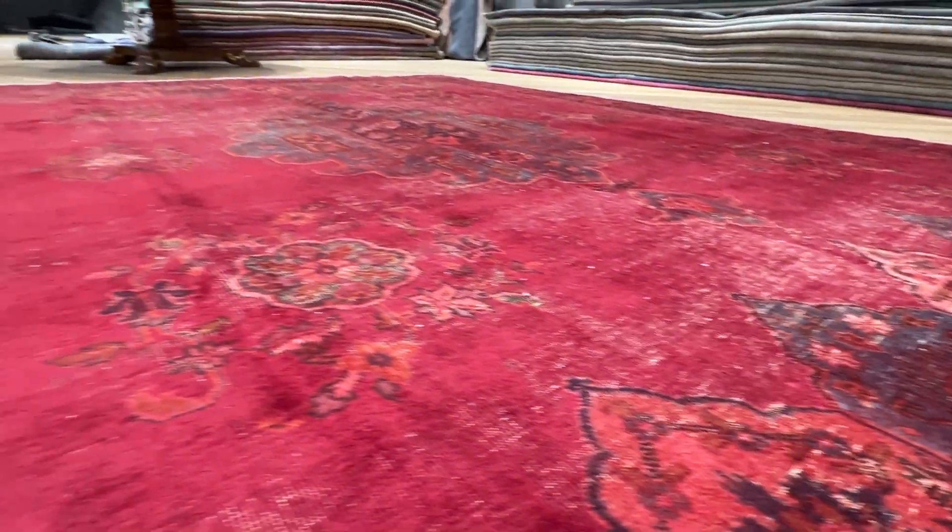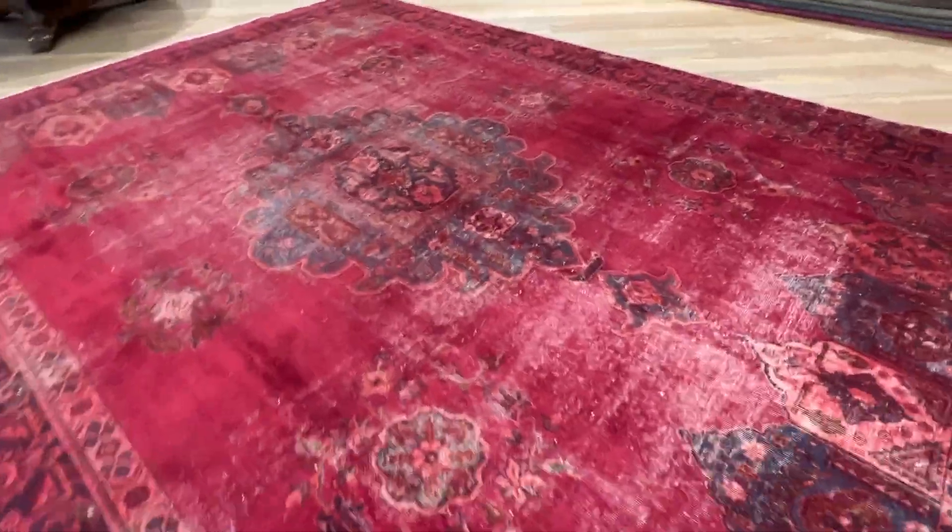It's a vintage carpet, of course, so you're going to get some worn areas inside it, but that just adds to the look and beauty of the carpet. Excellent quality carpet. This is a carpet to last a lifetime.